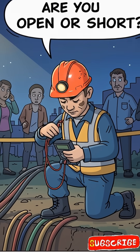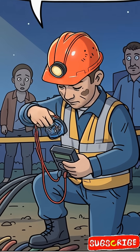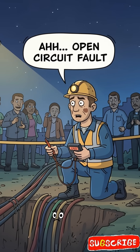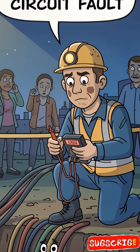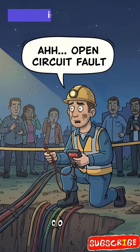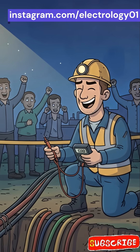You pull out your multimeter like a detective. First question you ask the cable: are you open or short? If the multimeter shows infinite resistance — open circuit fault. Cable be like: I'm broken but emotionally strong.